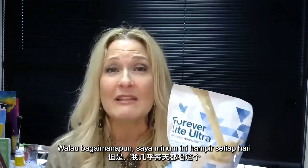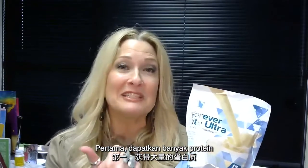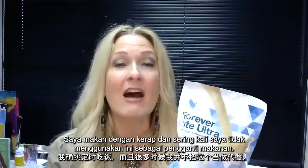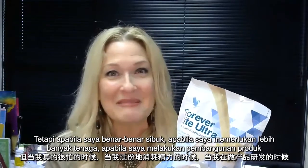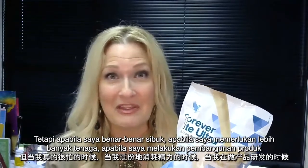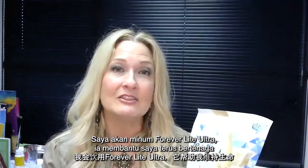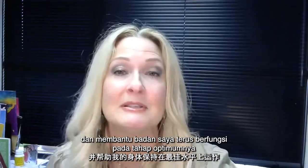I drink one of these almost every day — one, to get a lot of protein, and two, simply to supplement my diet. I do eat regularly, and oftentimes I don't use this as a meal replacement. But on the days when I'm really busy or burning the candle at both ends working on product development, I look to my Forever Light Ultra to help sustain me and to keep my body functioning at its optimum level.